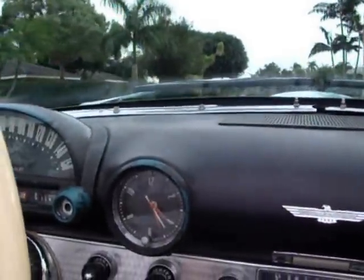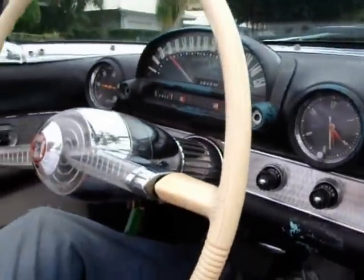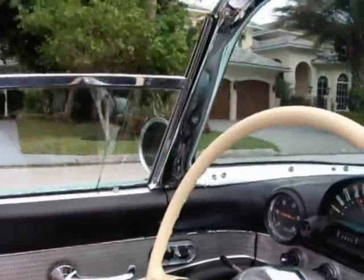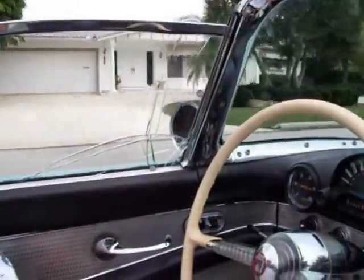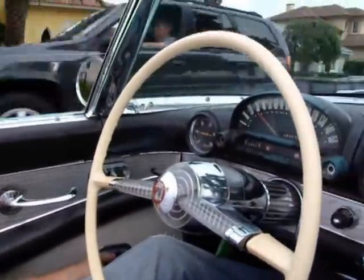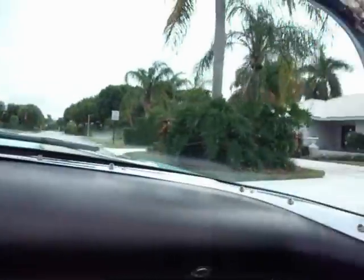This car is equipped also with power seats and power windows. The windows, as you can see, go up and down. This flat glass has a sizeable crack in it, but it doesn't affect the going up and down. The other window works the same, as you can see.